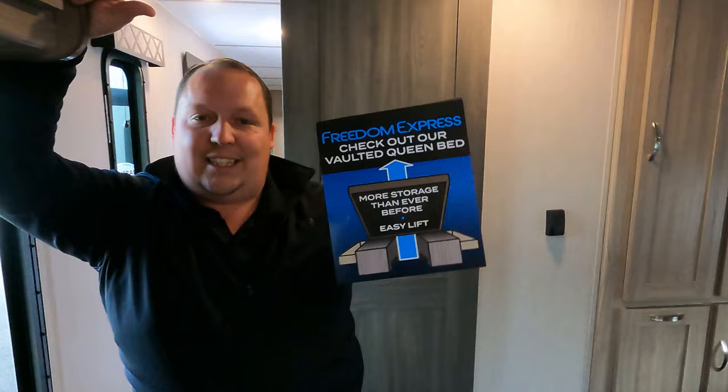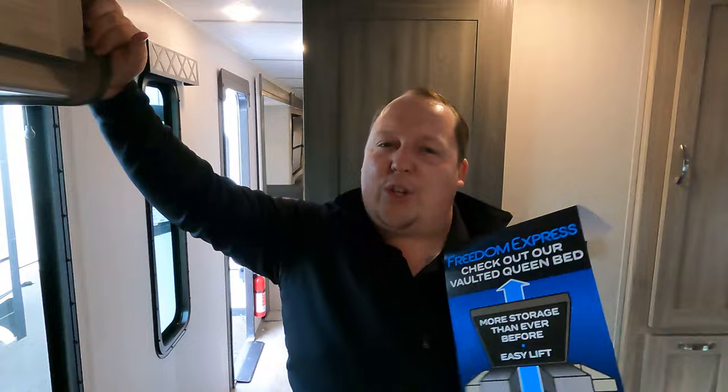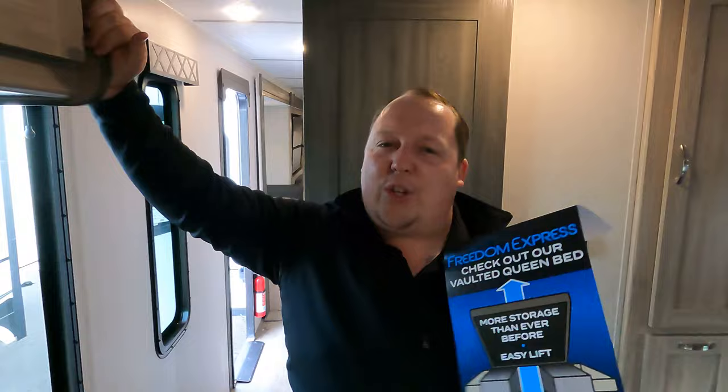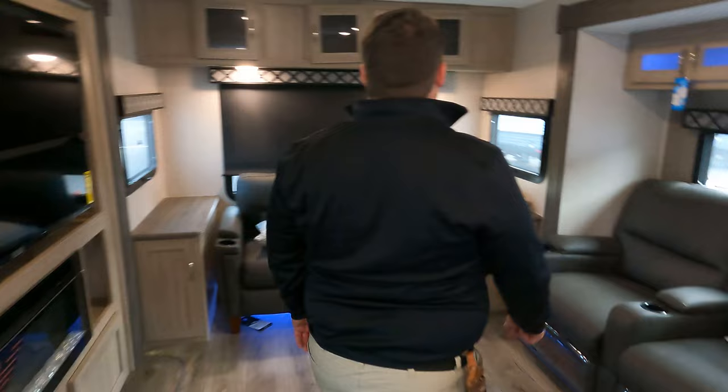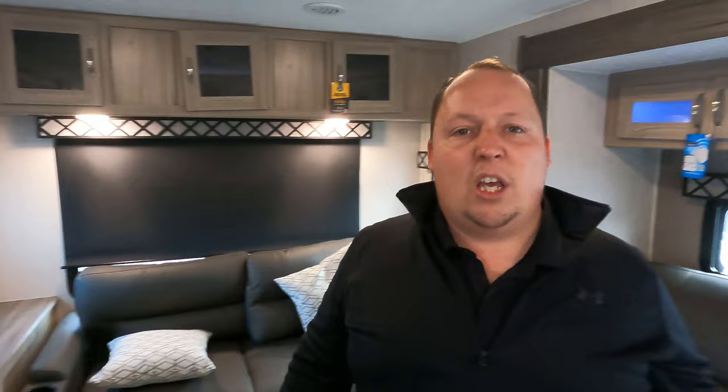Now it's time for three things we love and three things we dislike. Starting with dislikes: number one — no side windows in the bedroom. When camping, I like a breeze on my face and it can get stuffy in there. That rear window alone is not quite enough — I do prefer side windows.